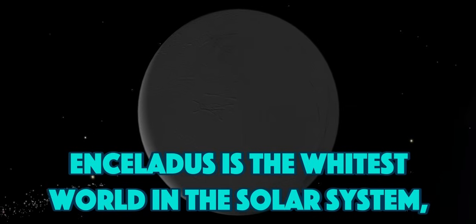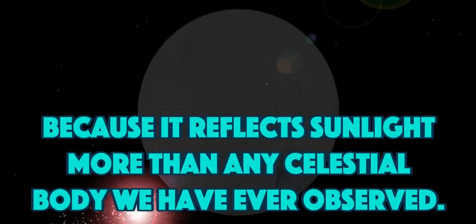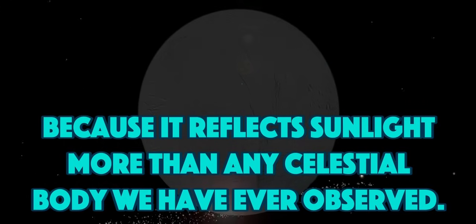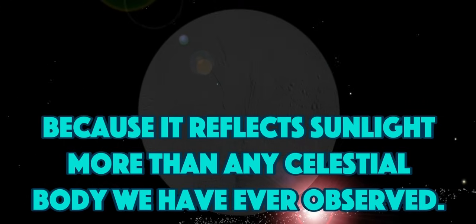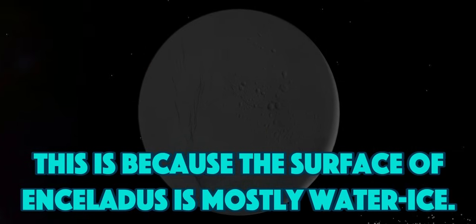Enceladus is the whitest world in the solar system because it reflects sunlight more than any celestial body we have ever observed. This is because the surface of Enceladus is mostly water ice.